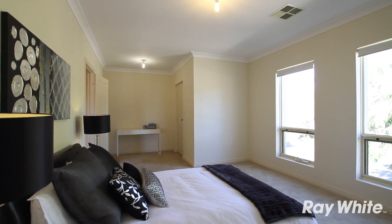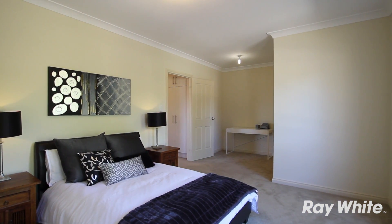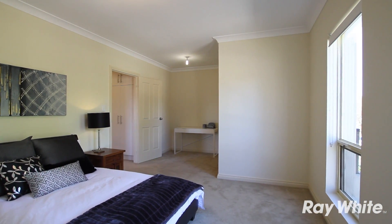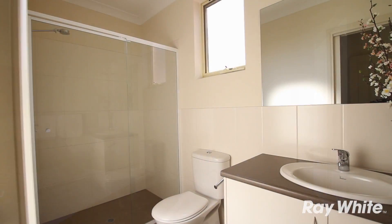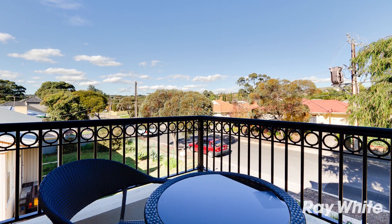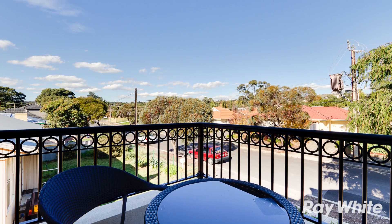Upstairs are the three spacious bedrooms. The master bedroom is of grand proportions and incorporates a study sitting area, huge walk-in robe and generous ensuite, along with access to the private balcony — the perfect spot for your morning coffee and the paper.